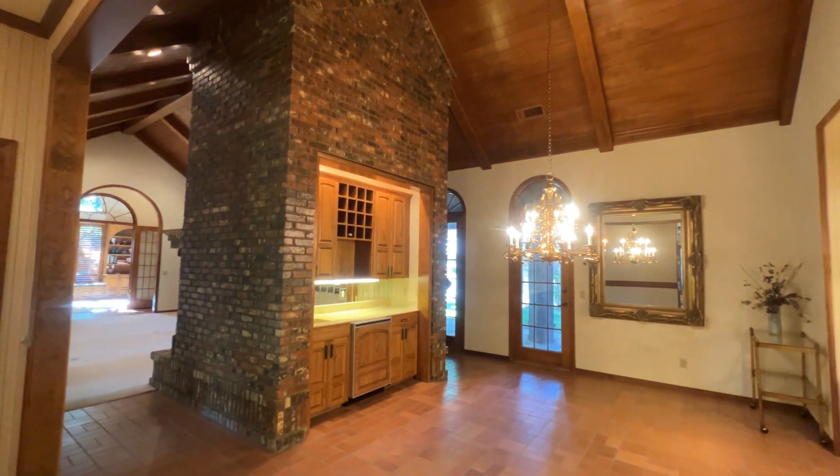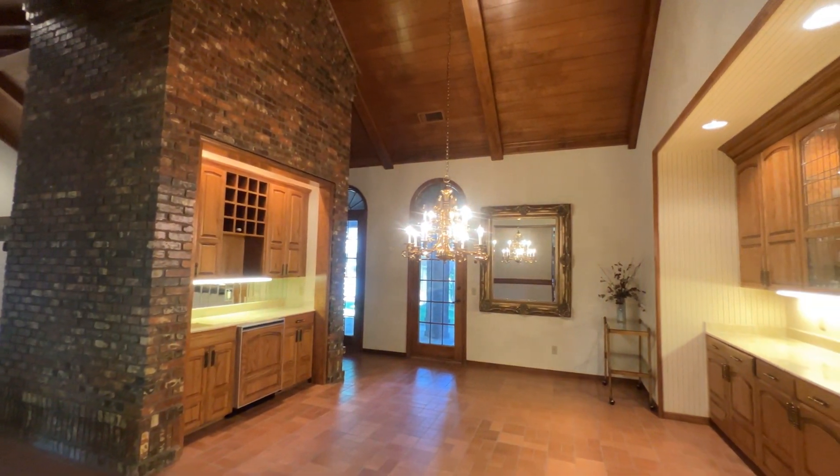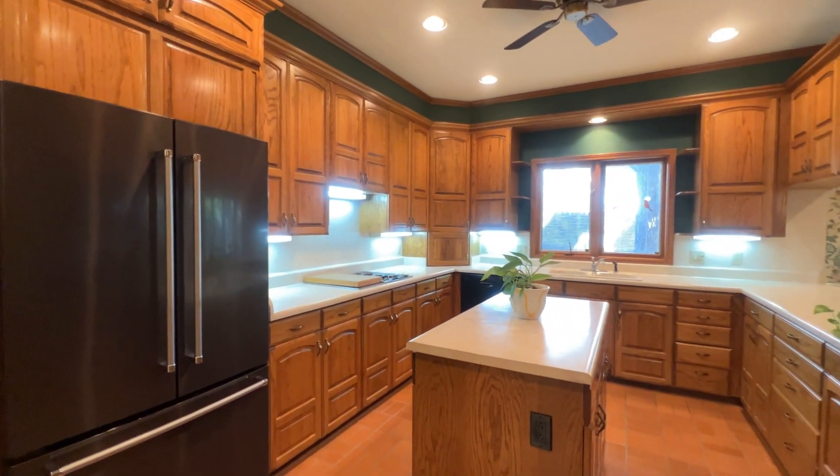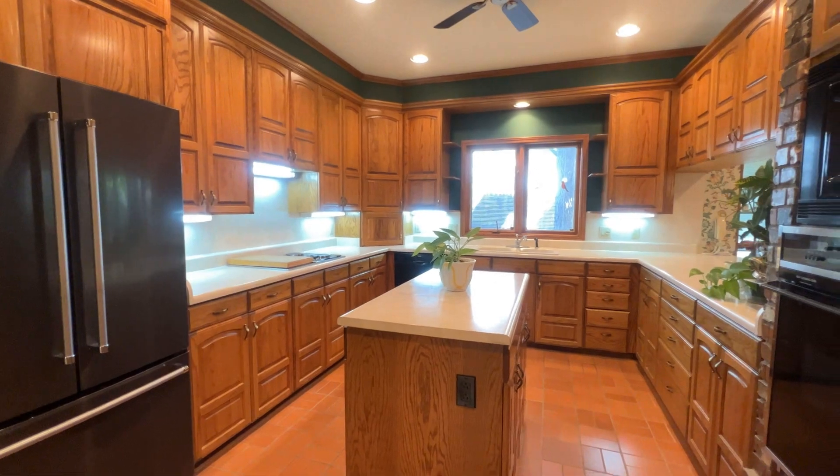The formal dining room is equally elegant with two walls of cabinet storage and wet bar for entertaining. The kitchen offers convenience and style with its bar seating area, island, pantry, window sink and under counter lighting.